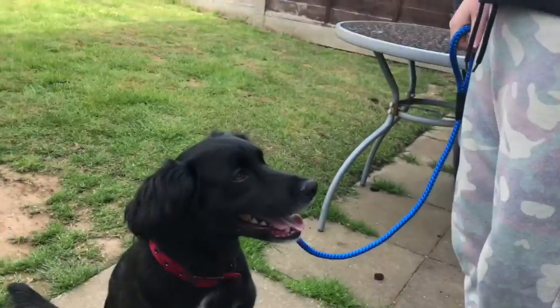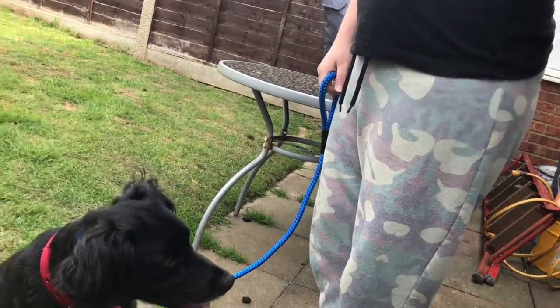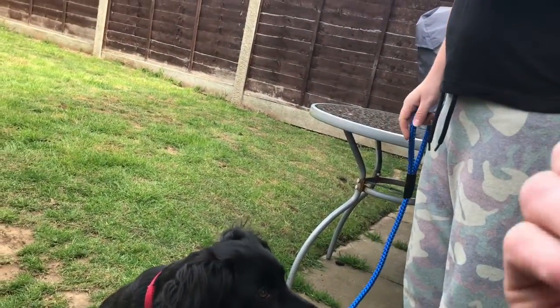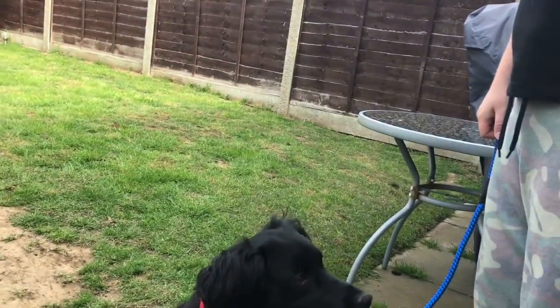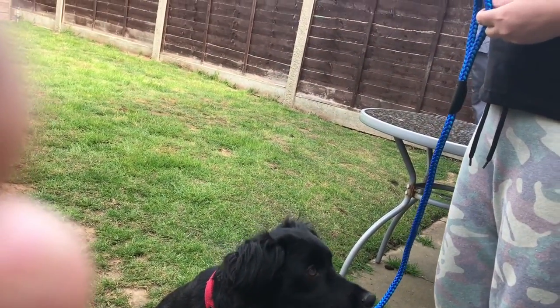So yeah, it's exactly the same as earlier. As soon as you get the focus, go for a walk. This time, do it like I was doing it indoors. Alright.